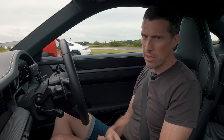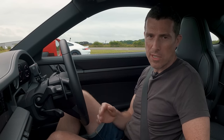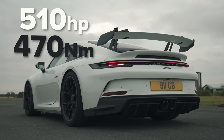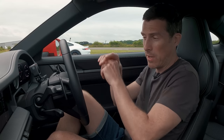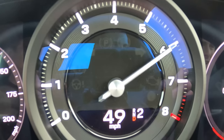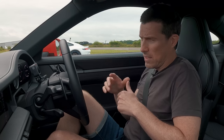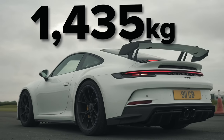I do remember the stats on the GT3 though. That starts from £123,000 and has loads of kit on it. The engine is a motorsport-derived 4-litre flat-six, naturally aspirated, putting out 510 horsepower and 470 newton-metres of torque — though all that torque is right at the top end, and it's only 20 newton-metres more than this car has much lower down in its rev range. This only revs to 7,500; that revs to 9,000. In terms of weight, that's lighter at 1,435 kilos.